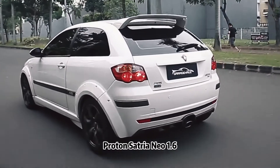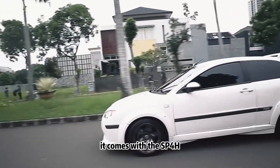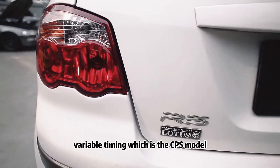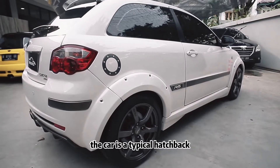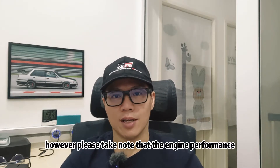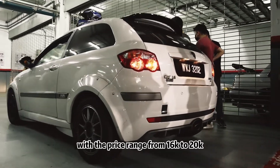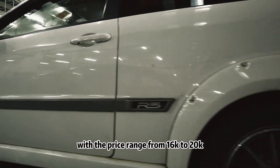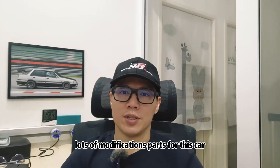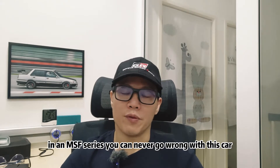Proton Satria Neo 1.6. We have to talk about our national pride, which is the Proton Satria Neo. It comes with the CamPro engine and the later batch offers variable valve timing, which is the CPS model. The car is a typical hatchback offering lots of fun during cornering. However, please take note that the engine performance could be slightly disappointing for those early batches. With the price range from 16k to 20k, you may get a decent one. Lots of modifications and parts are available for this car, and it is a choice for some of the seasoned racers in the MSF series. You could never go wrong with this car.